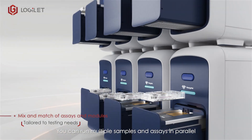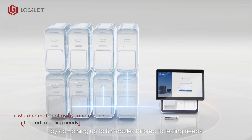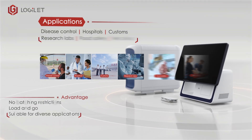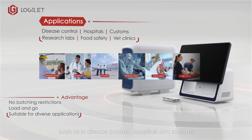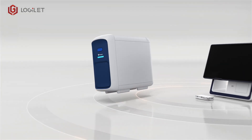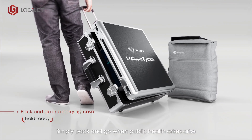You can run multiple samples and assays in parallel by combining up to eight modules tailored to testing needs. LogiCore can work in the field without batching, such as in disease control, hospitals and customs. Simply pack and go when public health crises arise.